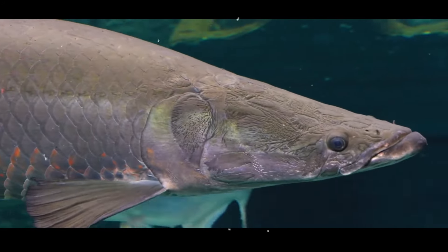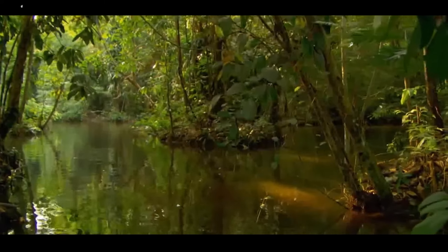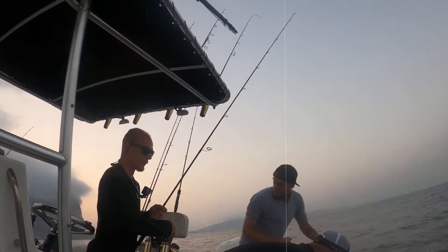One of the features that really sets the arapaima apart is its ability to breathe air — not H2O, air. They have a specialized swim bladder that functions like a lung, allowing them to gulp air at the surface. This means they need to surface for air every 15 to 20 minutes, though they can stay submerged longer if necessary. Because of that unique feature, the arapaima is also a dangerous predator, feeding on fish, crustaceans, and even birds that fly too close to the water's surface.